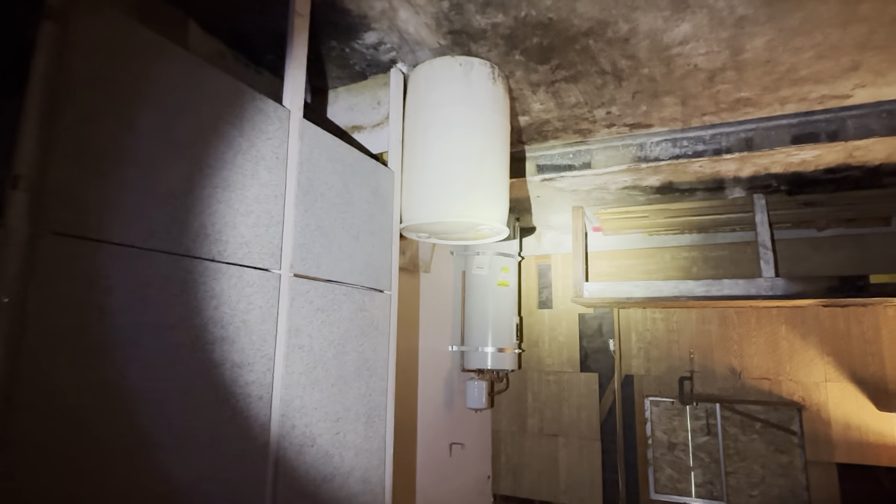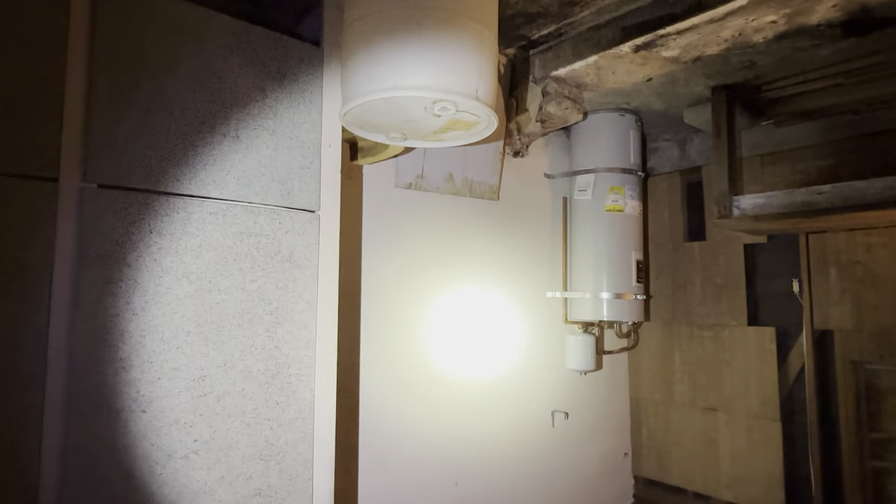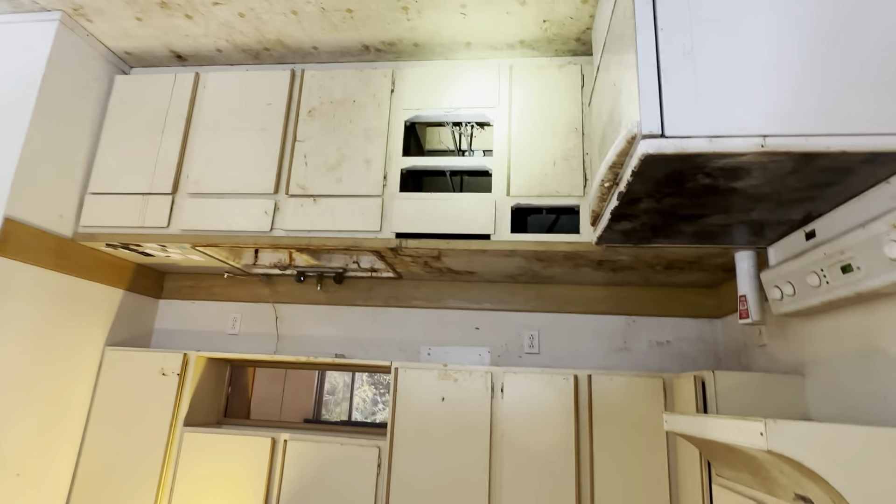I'm just thinking maybe we could bump it out and put a second bath in. How's the roof up here? Roof looks good — all the sheathing and everything up in the roof looks great over the garage. Actually it looks really good. So I'm just thinking maybe we do a bump-out over here, put in a second bathroom, which should add some value. Let's see what's on the other side of that wall — I think it's a bedroom.